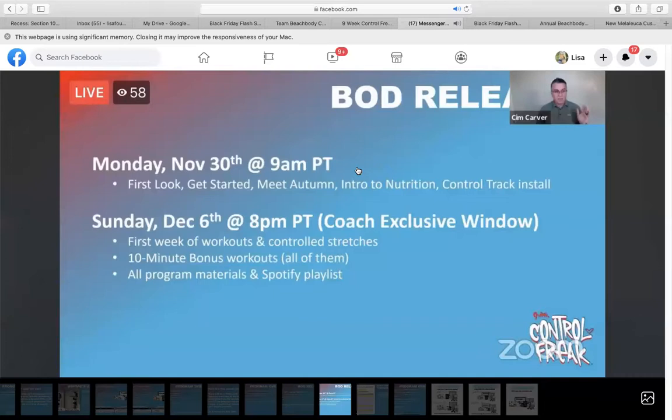As far as when the program will launch — Sunday night about 11 PM Eastern, 8 PM Pacific, is when the program will launch. So kind of in the middle of the night, or when you wake up on Monday morning the 7th, it should be available for you to purchase. The bonus workouts will be in there, and then the first week of workouts only will be in once you purchase.